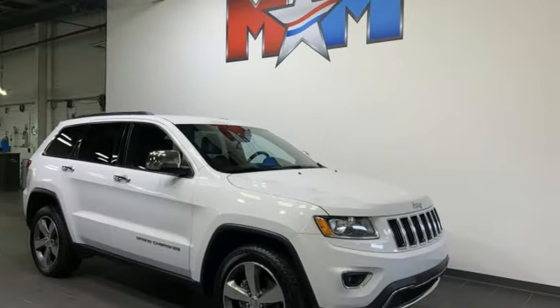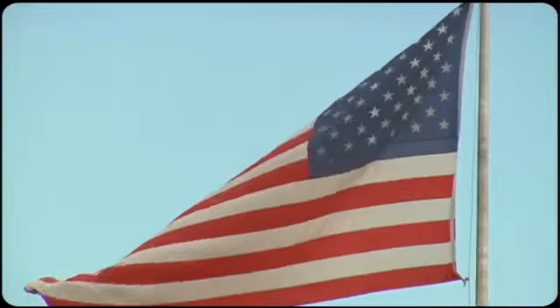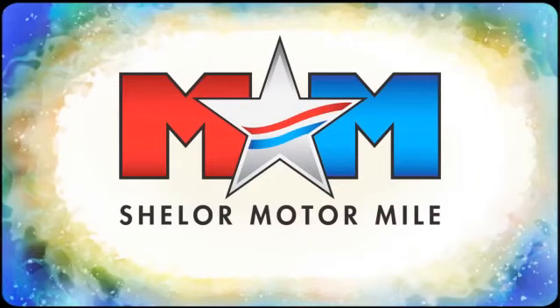Journey anywhere in a Jeep. Experience it for yourself today. Come visit us on the Motor Mile, where you're always a name and never a number.